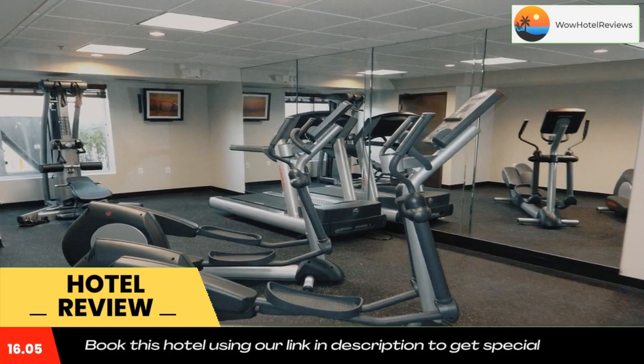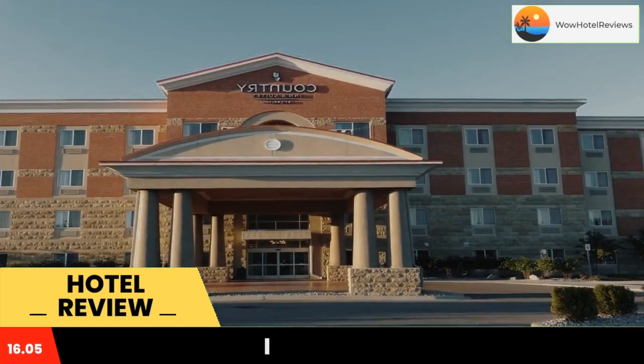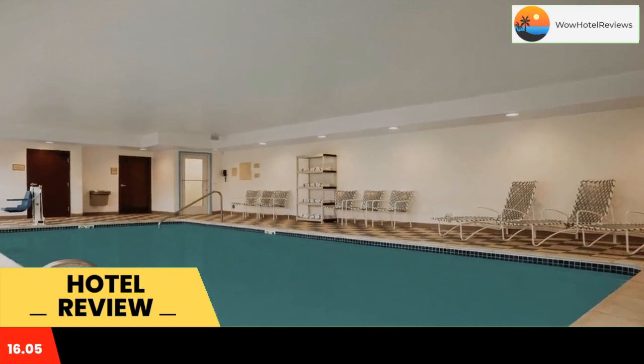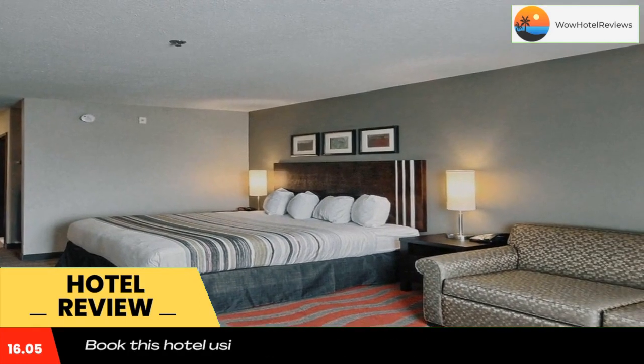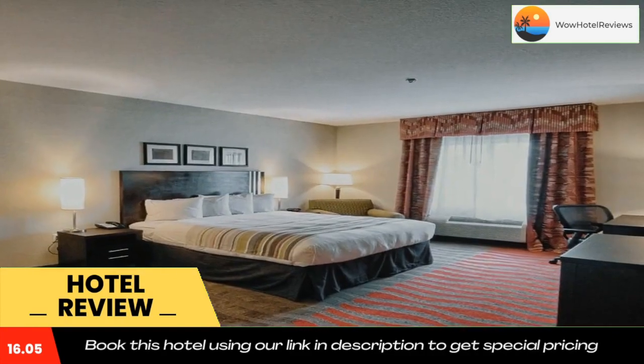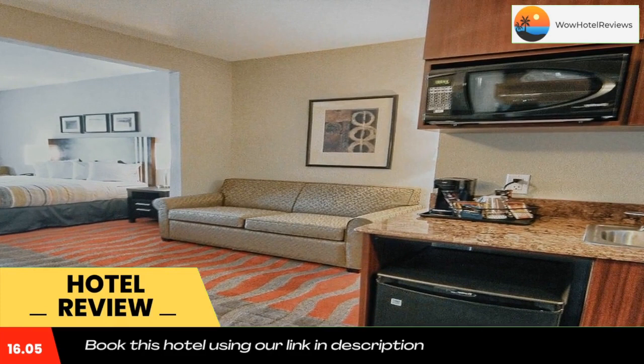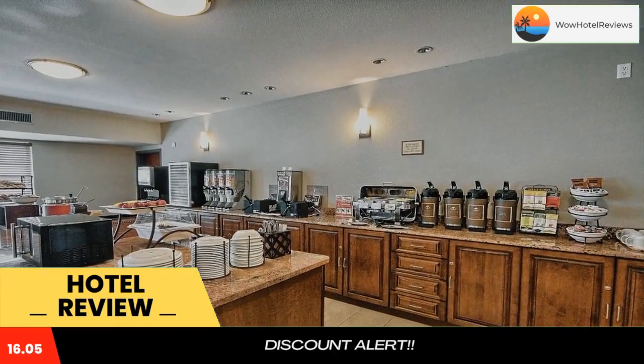A refrigerator and a microwave are included in every room at Country Inn & Suites Dearborn. Ironing facilities and a work desk are also provided in each guest room. Guests can enjoy a swim in the indoor pool or work out in the modern fitness center. Laundry facilities are also available to all guests.